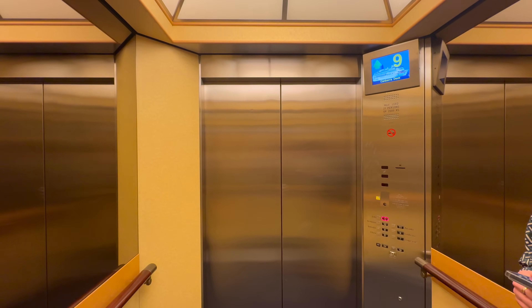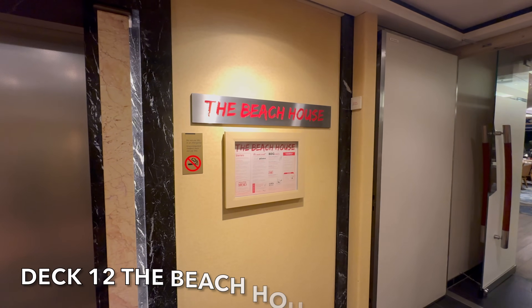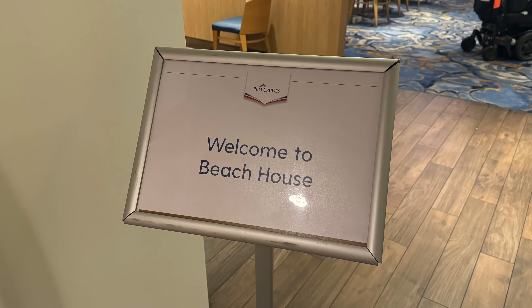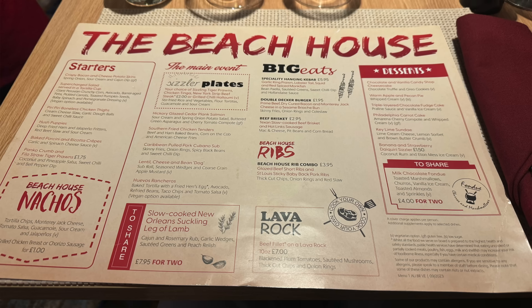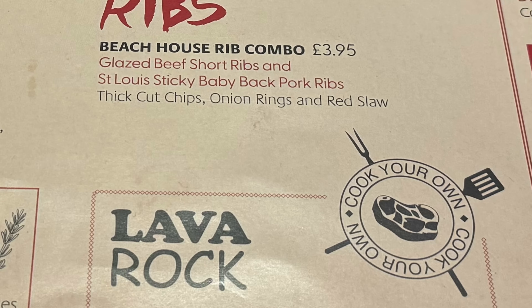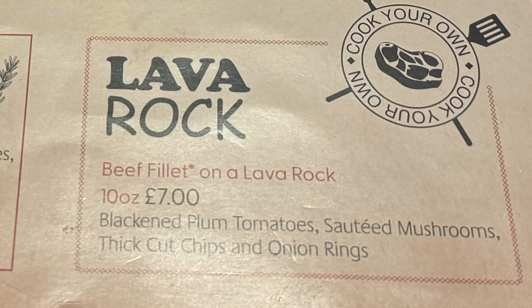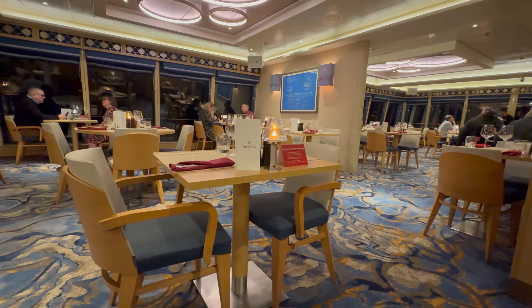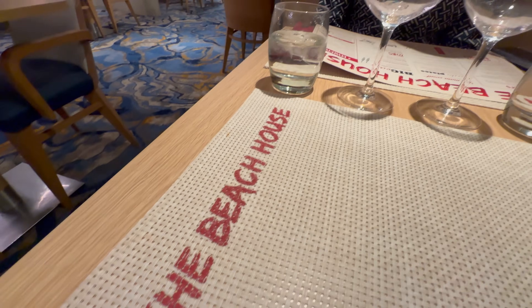This evening we had a reservation at 7 o'clock for the Beach House — we've not tried it before. We pre-booked online a couple of weeks ago when the restaurant booking system opened, and we paid a small surcharge of around £15 for the two of us. With that £15 cover you don't need to pay anything additional from the menu, although there are some items that do incur an extra charge — and of course we chose those. On P&O ships the Beach House is a small allocated area of the main buffet, closed off in the evening.